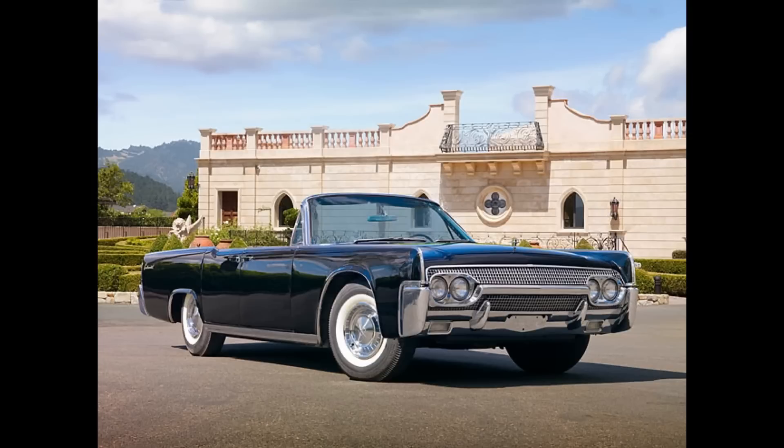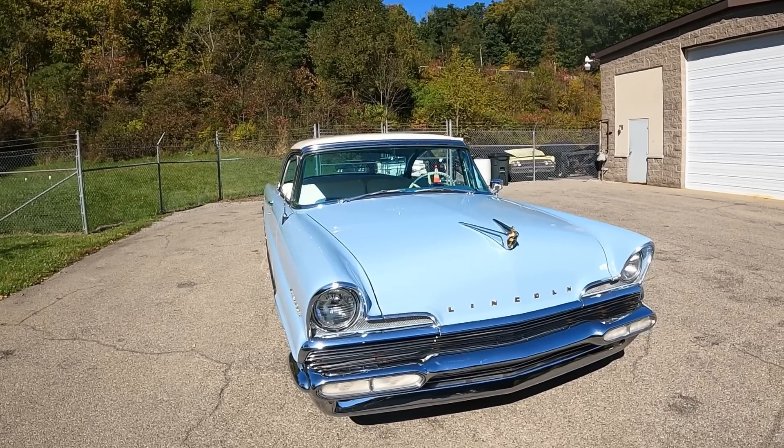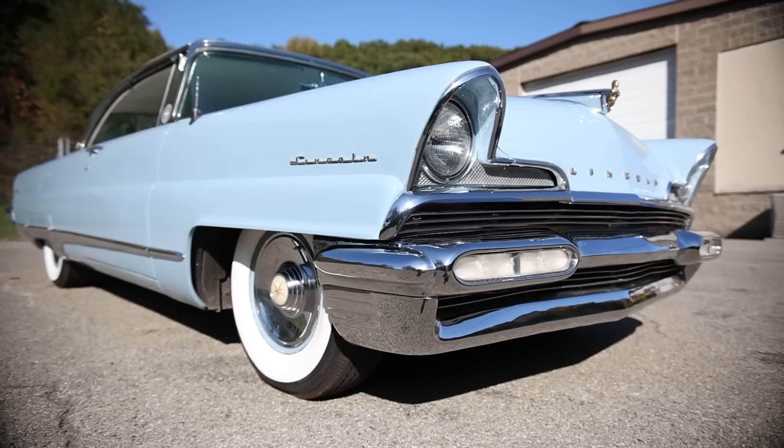They specialize in 1961 through 1969 Lincolns, but sometimes they have cars outside of those parameters. And we are here to take a look at this 1956 Lincoln Premiere. But before getting into all of that, I am Jay. Welcome to What It's Like.